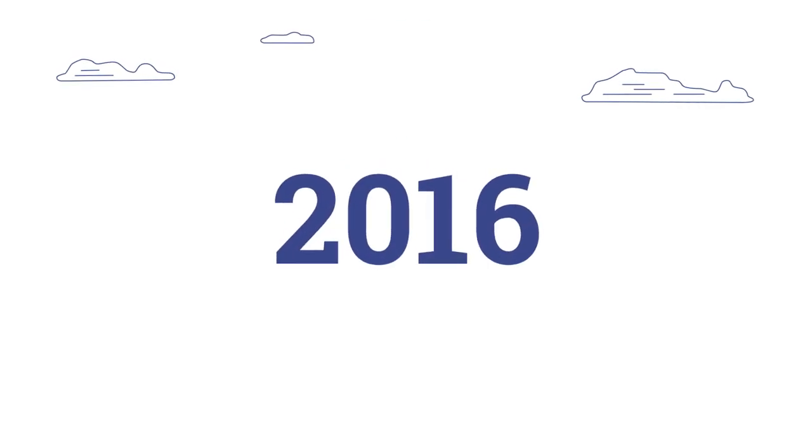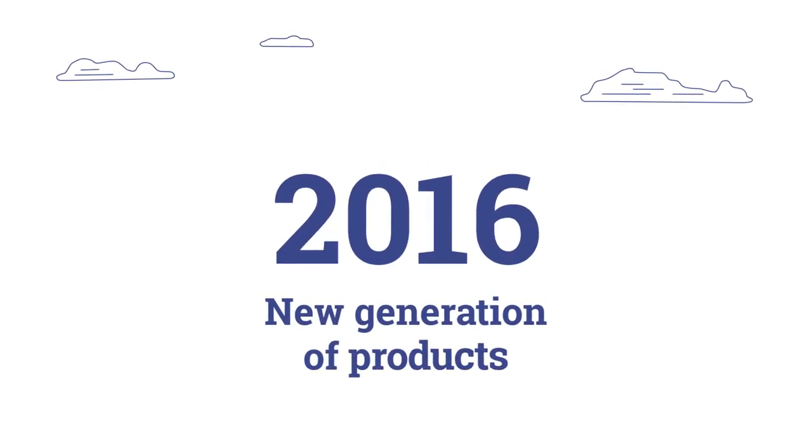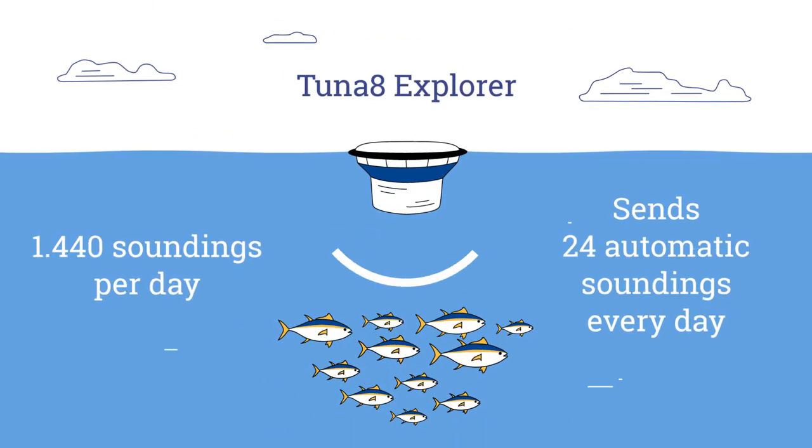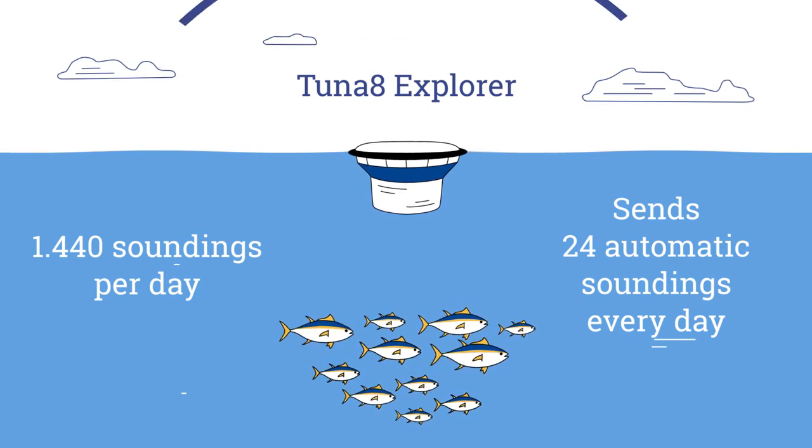In 2016, a new generation of products came to the fore: the Tuner 8 Explorer, capable of doubling the quantity of data received per hour.